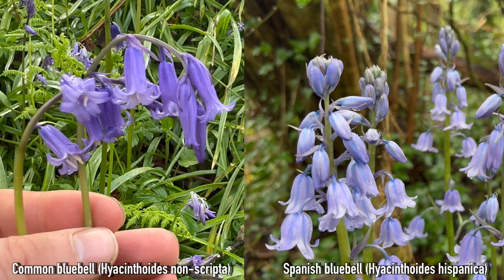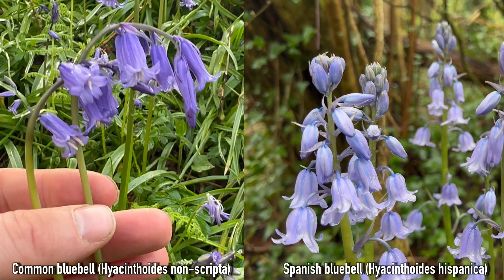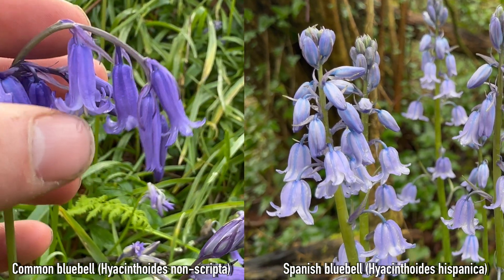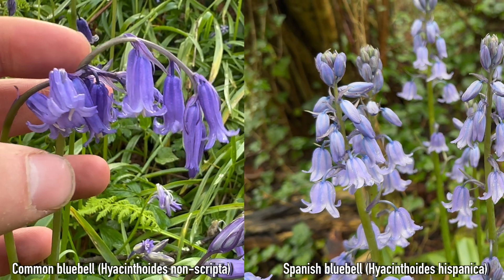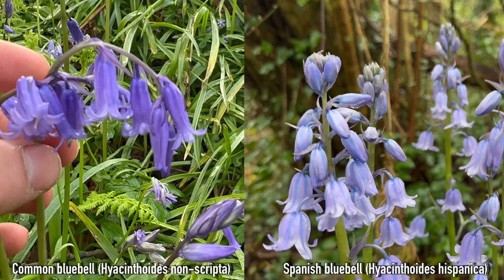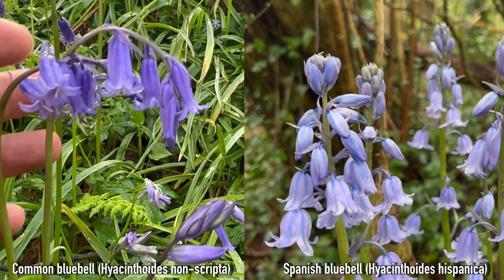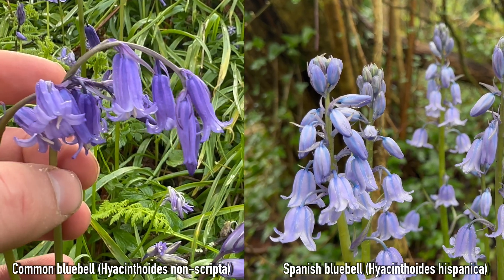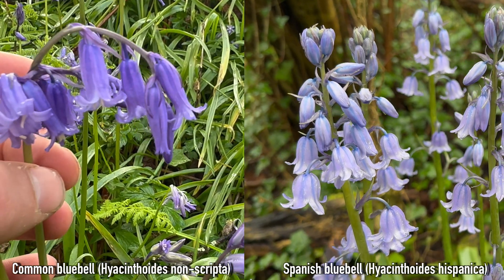Just a very quick summary. The native bluebell on the left: look for flower stems that nod over, narrower flowers with petals that curl right back, scented flowers, and very narrow leaves. The Spanish bluebells on the right have flower stems that stand straight up, flowers that grow all around the stem, scentless flowers, and much wider leaves. And the hybrids are somewhere in between the two.